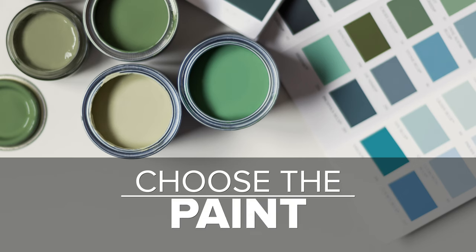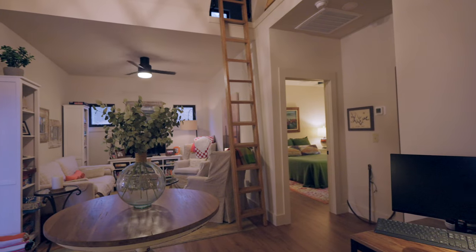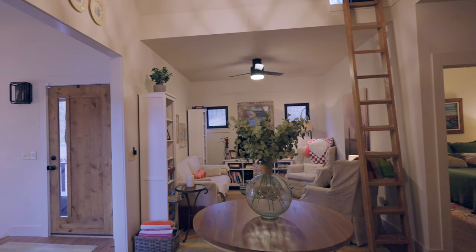Next, choose your paint — and try to choose your paint after you choose your fabric, it makes things much easier. We are going to use a neutral paint that is the same on the baseboards as it is on the walls. I did this because most of the areas I'm decorating are very small and I don't want to chop them up, so make sure you consider that, especially with small areas.